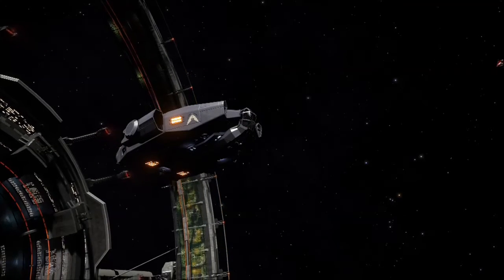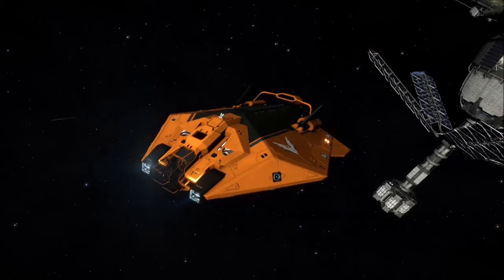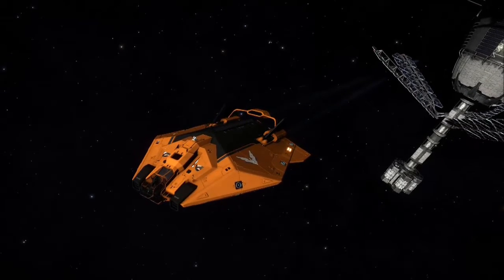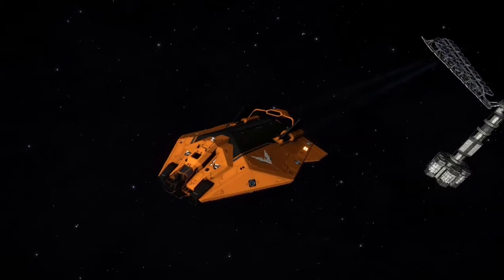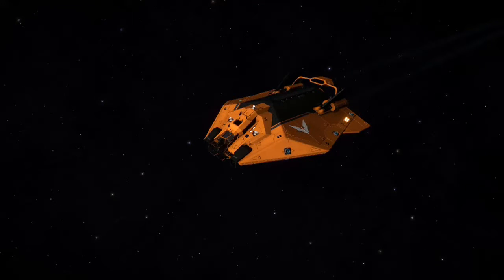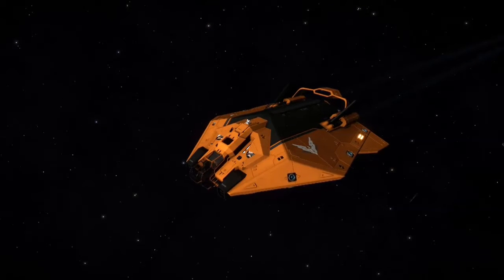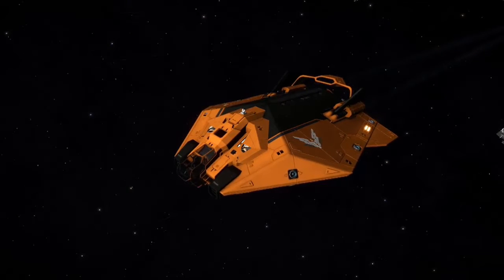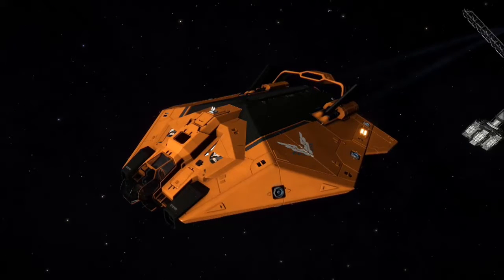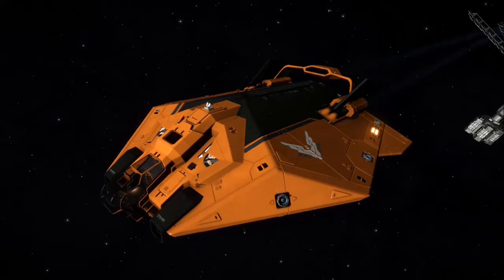I have many Asps. I have the Edwini, which is my combat Asp, named after an Orlof hen who is no longer with us but always liked to think she was a hunting bird. Orlofs kind of look like eagles but they're not — they're just chickens. I find it funny that my combat Asp is named after one, because it's definitely not a combat ship, but I do use this one for combat, for res hunting, for power play — you name it.